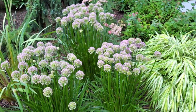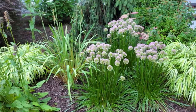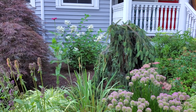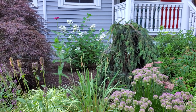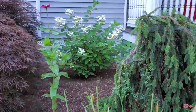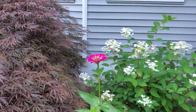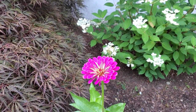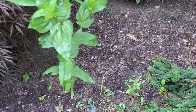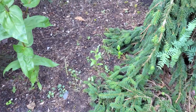It seems to be blooming a lot later than last year, but that seems to be the thing with everything this year. In the back against the house is a quick fire pinnacle style hydrangea. I had grown some zinnias from seed and had some extra from the potager garden, so I just threw them up here - this one's decided to join us.